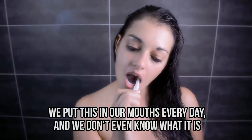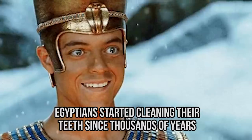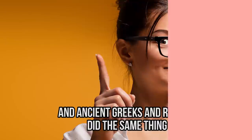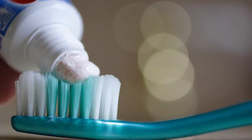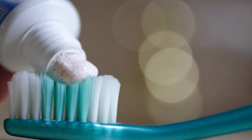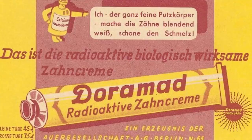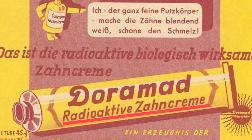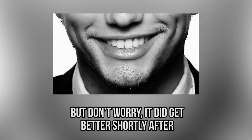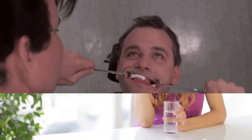We put toothpaste in our mouths every day without knowing what's really in it. Egyptians started cleaning their teeth thousands of years ago, and ancient Greeks and Romans did the same. Back then, toothpaste often made people's gums bleed. It didn't improve much — in the 20th century, some German scientists even developed radioactive toothpaste.